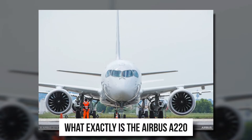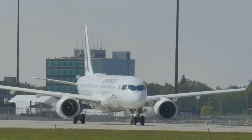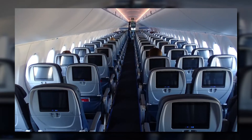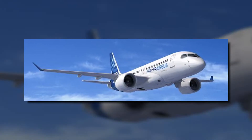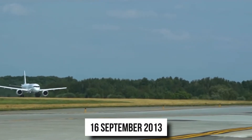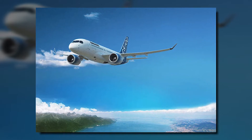What exactly is the Airbus A220 and how does it look on the inside? The Airbus A220 is a group of five-abreast narrowbody airliners with single aisles. It was originally designed by Bombardier Aerospace, with the smaller A220-100 making its maiden flight on 16 September 2013, nearly five years after the program was first launched in July 2008.